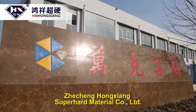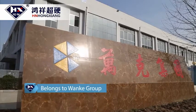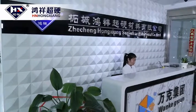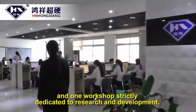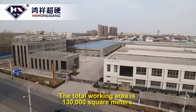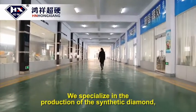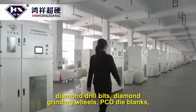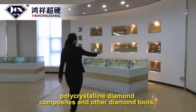Juecheng Hongxian Super Hard Material Company Limited was founded in 1990. We have four production workshops and one workshop strictly dedicated to research and development. The total working area is 130,000 square meters. We specialize in the production of synthetic diamond, diamond drill bits, diamond grinding wheels, PCD die blanks, polycrystalline diamond composites, and other diamond tools.